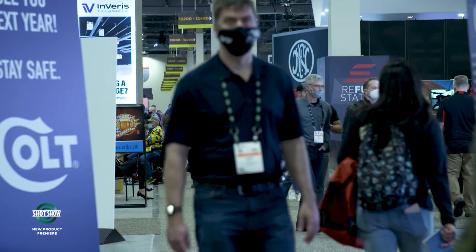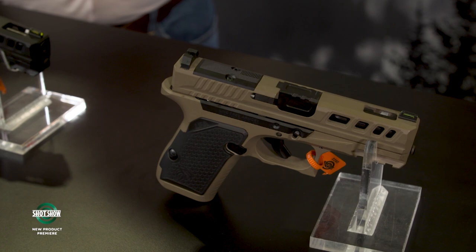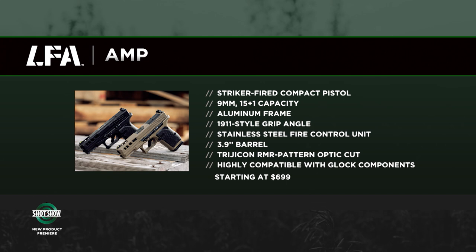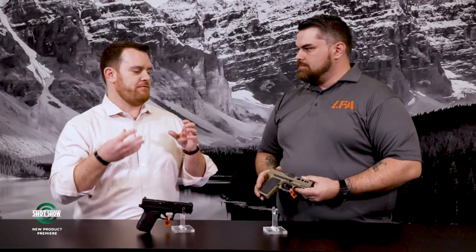I'm Joe Kurtenbach with Guns & Ammo, joined by Ethan, one of the engineers at Live Free Armory. Don't feel bad if that name isn't familiar — it's a company that's been working with some of the big manufacturers for a long time and is now stepping out on their own. This is the AMP pistol — Aluminum Match-Grade Pistol. The heart of the AMP is the fire control unit, which allows one serialized part and lets you switch out frames and customize to your liking, while holding tighter tolerances with the slide/frame interface.